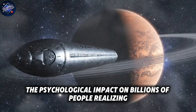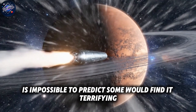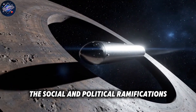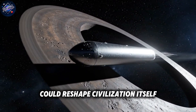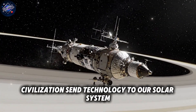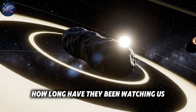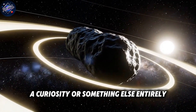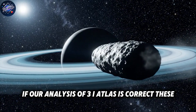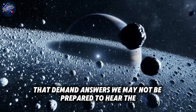The psychological impact on billions of people realizing we are not alone, that we are potentially being studied or evaluated, is impossible to predict. Some would find it terrifying. Others might see it as the greatest opportunity in human history. The social and political ramifications could reshape civilization itself. Consider the questions this raises: Why would an alien civilization send technology to our solar system? Is this reconnaissance? First contact preparation? Are there others we haven't detected? How long have they been watching us? Do they consider us a threat? A curiosity? Or something else entirely? These aren't science fiction scenarios anymore. If our analysis of 3i Atlas is correct, these become the most important questions facing humanity — questions that demand answers we may not be prepared to hear.